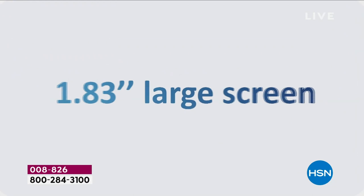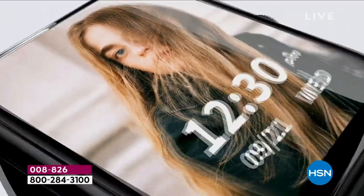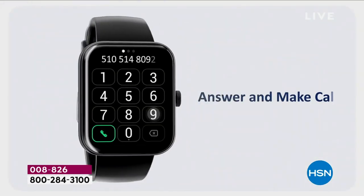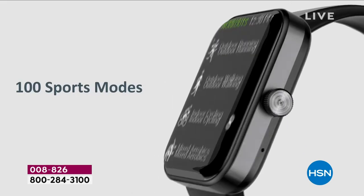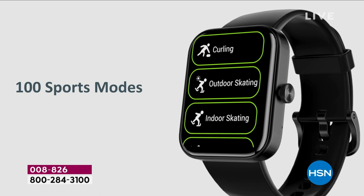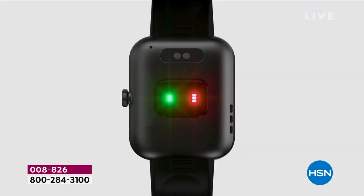Check this out — our best smartwatch ever, the biggest screen ever. I love it. It's a high-definition touchscreen. When you get this in your hands, you are going to be wowed at how crystal clear it is. You're able to make and take calls, and you have a hundred sports modes that can inspire you to get moving and track a ton of info about your workouts.